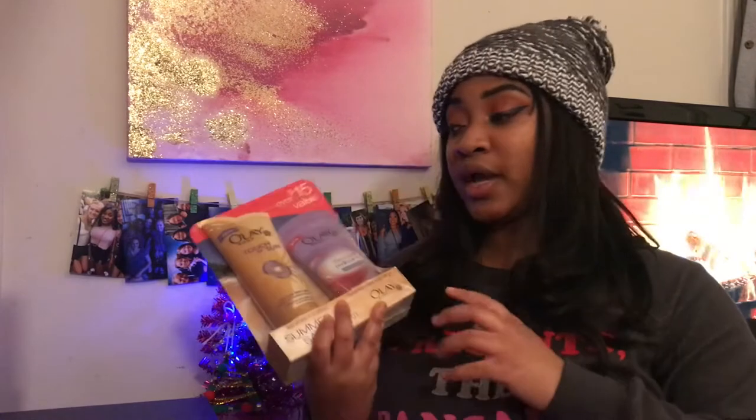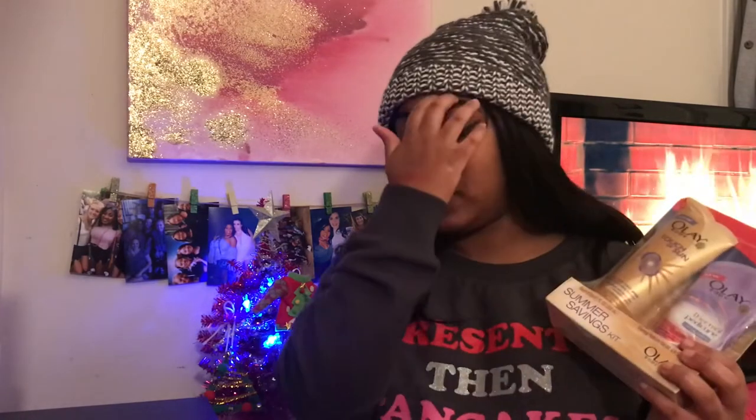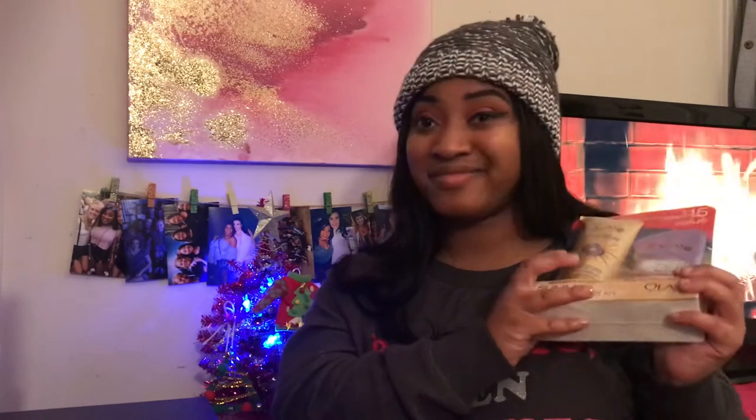So the next thing I got is this Allay Body Set. I got the Thermal Pedicure Foot Treatment and the Allay Touch of Sun, because I need to get bronzed out for the winter. The sun isn't going to tan us until summer, so why not get a sunless tanner? I'm very, very curious about what this product would really do to my skin.